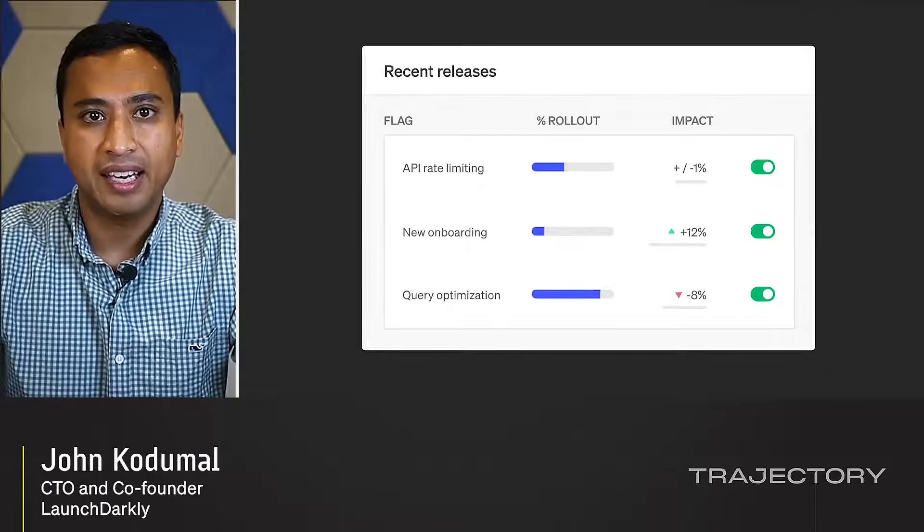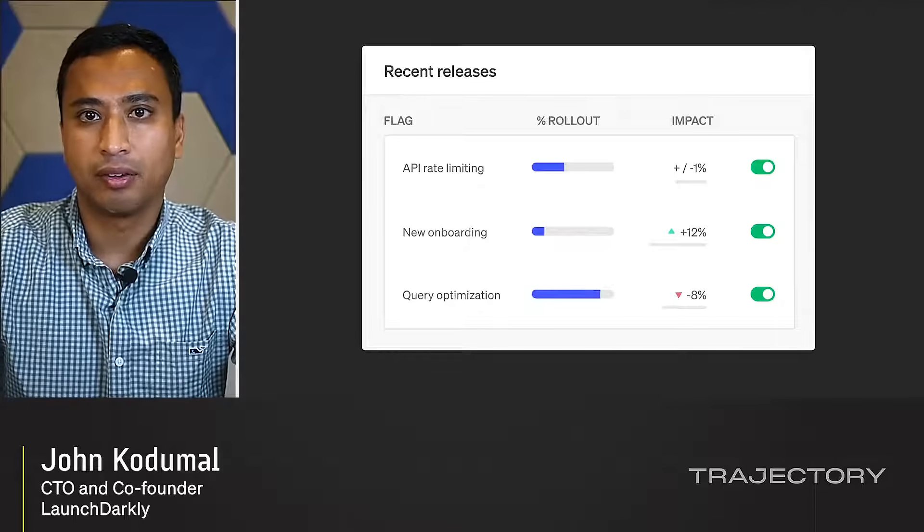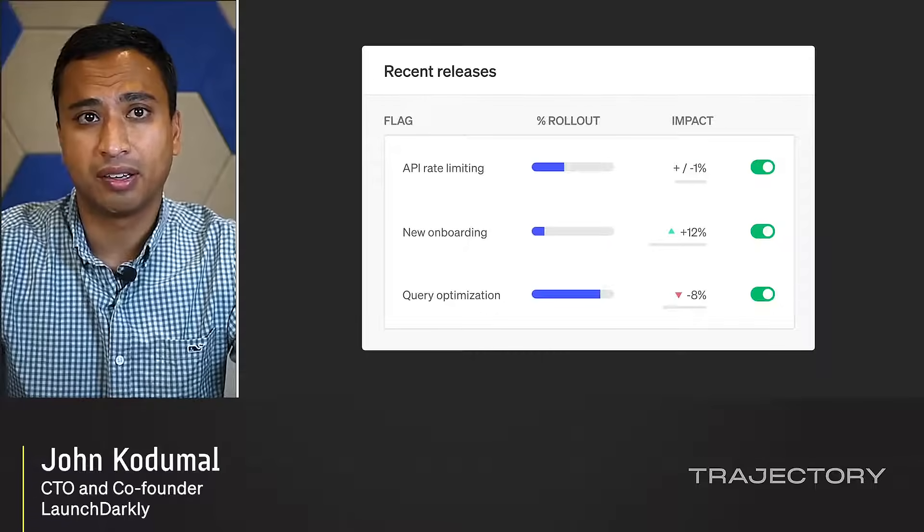Our experimentation product is evolving from simple A/B tests to a superpower that helps any team measure the impact of their work automatically and make confident, informed decisions about their applications.